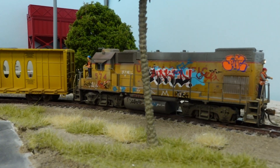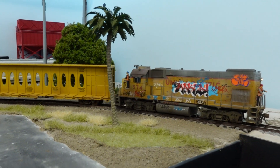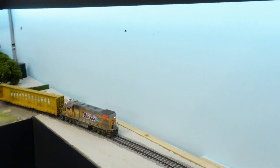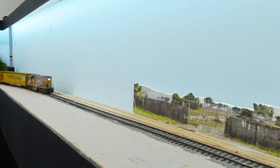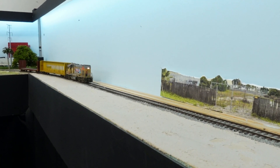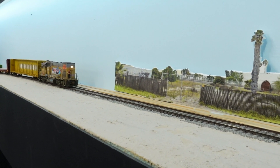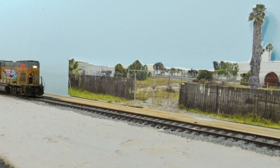Speed limit over there, as far as I can figure, is 20, with about 10 and 15 in different spots at different mile post markers. We're taking our time here. We'll go ahead and run it all the way out to the yard. You can see this little strip at the end of the layout doesn't have too much scenery on it — I'm going to be working on that later on.